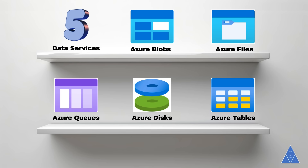Azure Disks are block-level storage volumes tailored for Azure Virtual Machines. Azure Tables are a NoSQL option for structured, non-relational data, ideal for flexible data storage.